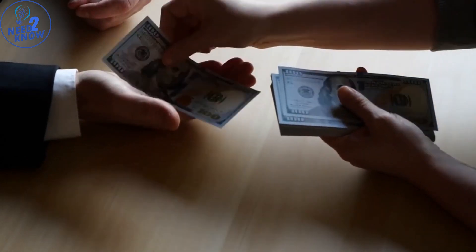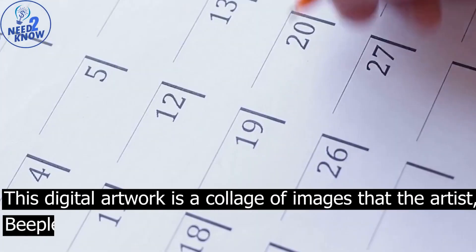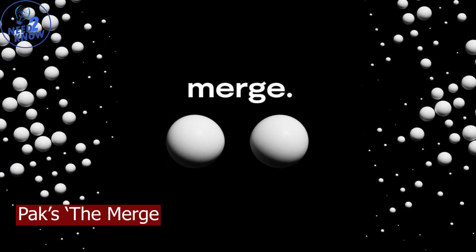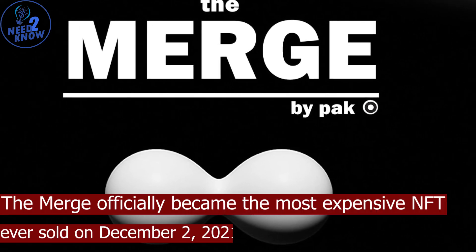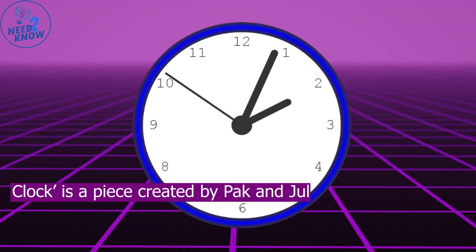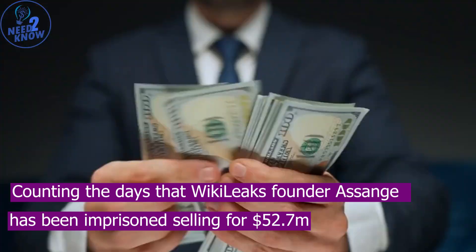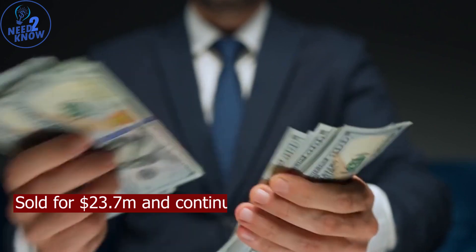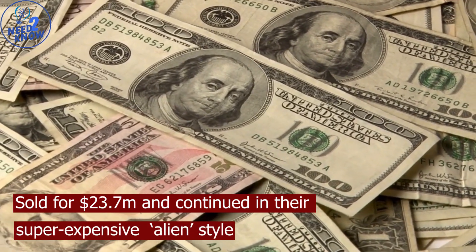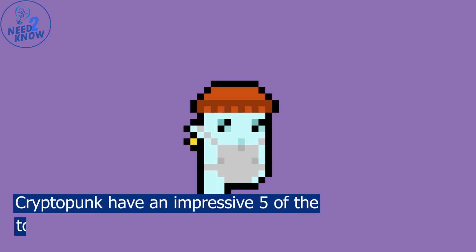One of the biggest questions surrounding NFTs is why people are willing to pay such exorbitant prices for them. Some of the most expensive NFTs ever sold include: number one, Everydays: The First 5,000 Days by Beeple, sold for $69 million in March 2021 at a Christie's auction — a collage of images created over 5,000 consecutive days. Number two, Pak's The Merge, which became the most expensive NFT ever sold on December 2nd, 2021, with almost 30,000 collectors combining for a total of $91.8 million. Number three, Clock, created by Pak and Julian Assange, counting the days Assange has been imprisoned, selling for $52.7 million. Number four, CryptoPunk 5822, sold for $23.7 million. Number five, CryptoPunk 7523, sold for $11.75 million — CryptoPunks have an impressive five of the top ten most expensive NFTs ever sold.